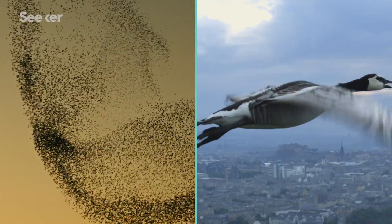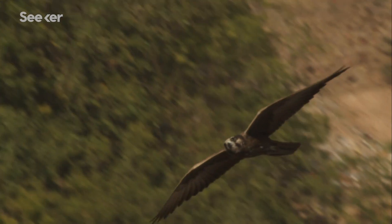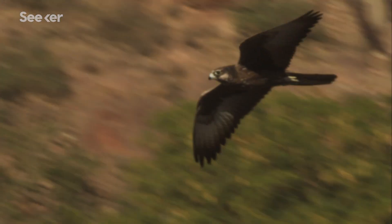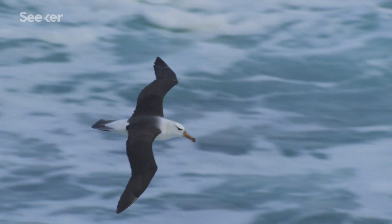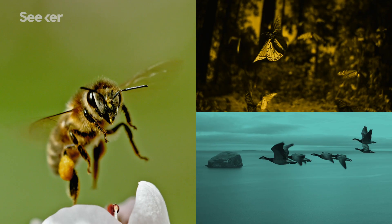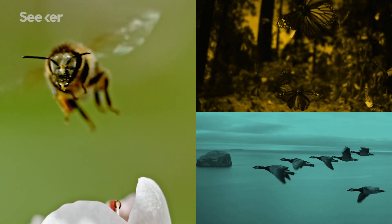Flying. It's something many of us wish we could do — diving like a peregrine falcon at speeds of over 300 kilometers per hour, or soaring the skies with the three-meter wingspan of an albatross. But only certain types of animals can do it. And today, we're going to talk about the only group of mammals that can fly: bats.